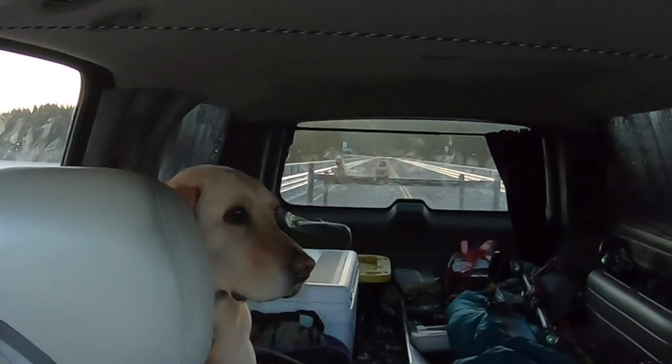Howdy guys, Kel Kellogg here. Lucy's in the back. I am up near Truckee, California, and Lucy and I are setting out on 36 hours of High Sierra Adventure Fishing.